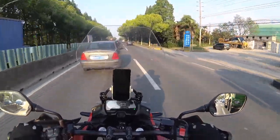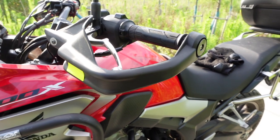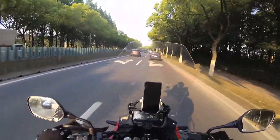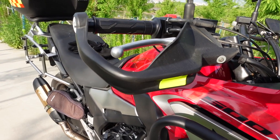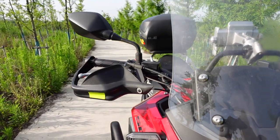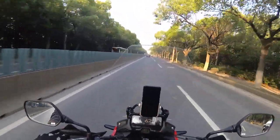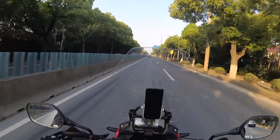The next thing is hand guards — the bike comes without them. Honda has its own original hand guards you can specify, but I think there are better options out there, so I went for a cheap aftermarket one. I wasn't looking for anything too robust since I'm not doing serious off-roading. The plastic guards work really well for deflecting wind especially in winter, and for adventure riding you can get something more robust to protect your hands.